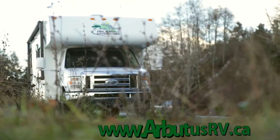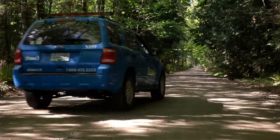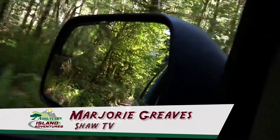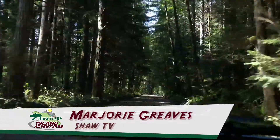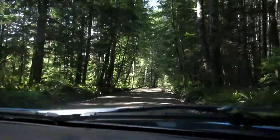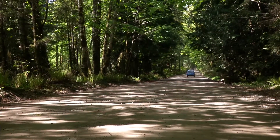Just getting there is part of today's adventure as we travel west of Qualicum on Horn Lake Road. Beneath the cocoon of the canopy and through the dappled light — and the light at the end of this tunnel — one of the most natural attractions on Vancouver Island. Welcome to Horn Lake Caves Provincial Park.